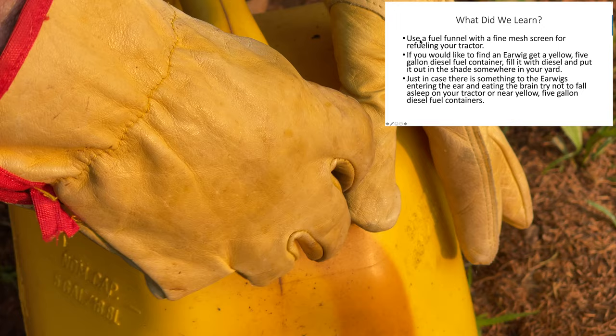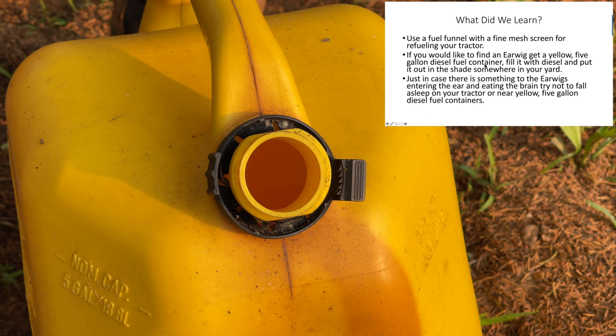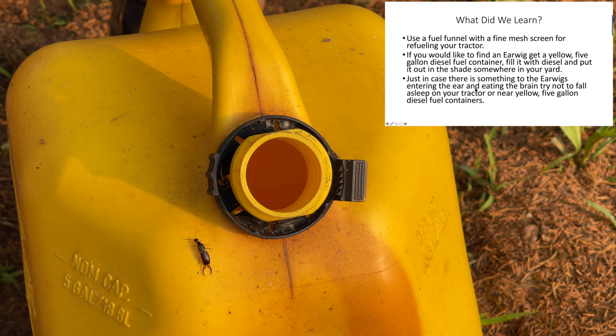What did we learn? Use a fuel funnel with a fine mesh screen for refueling your tractor — that's just good common sense. If you would like to find an earwig, get a yellow five-gallon diesel fuel container full of diesel and put it out in the shade somewhere in your yard. Just in case there is something to the earwigs entering the ear and eating the brain, try not to fall asleep on your tractor or near yellow five-gallon diesel fuel containers.